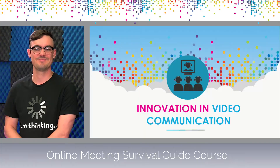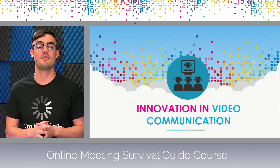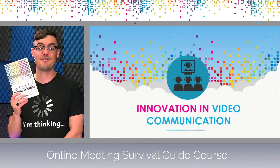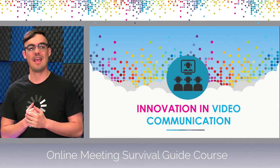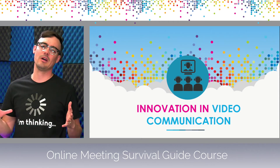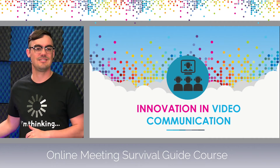Welcome back. Now we're talking about innovations in online communications as part of the Online Meeting Survival Guide. There's been so many innovations in video communications over the past few months, it's hard to keep up with it all. The Online Meeting Survival Guide came out at a time when so many new announcements were made — here we are in April, May, June, July of 2020, seeing so much new information come out for online video communications.